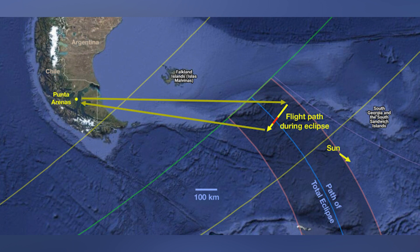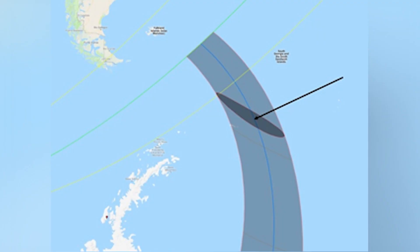For something a little more affordable, Sky and Telescope magazine is chartering a plane from Chile, which will intercept totality over the ocean at about 38,000 feet. That'll give folks one minute and 45 seconds of totality, with prices starting right around $4,500. Unfortunately for me, budget concerns means the December 4th eclipse will be the first total solar eclipse I'll be sitting out in about five years.